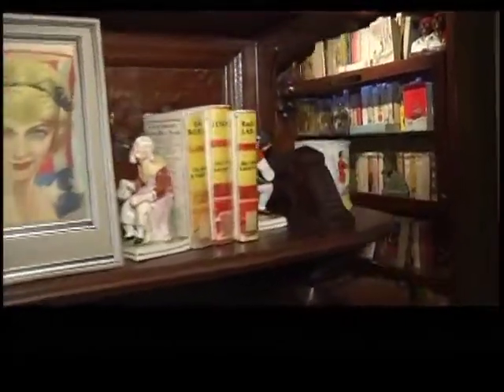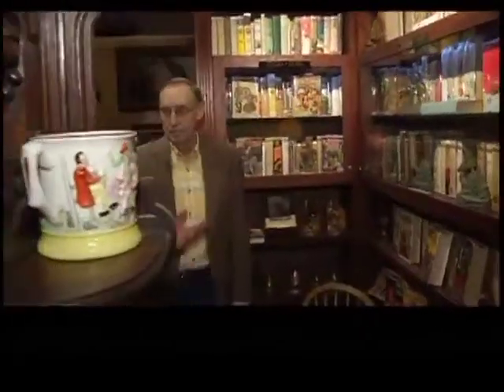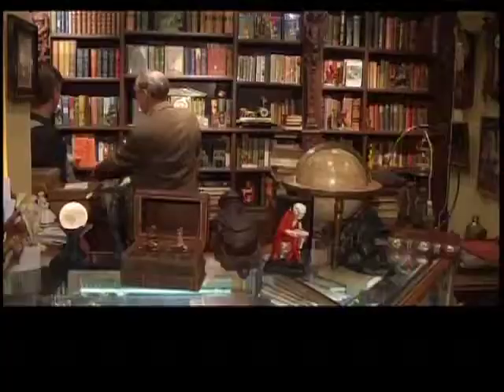We've come into the inner sanctum here. We're in the back where all the great books and antiques are. Max, this is mind-blowing, the stuff you have here.